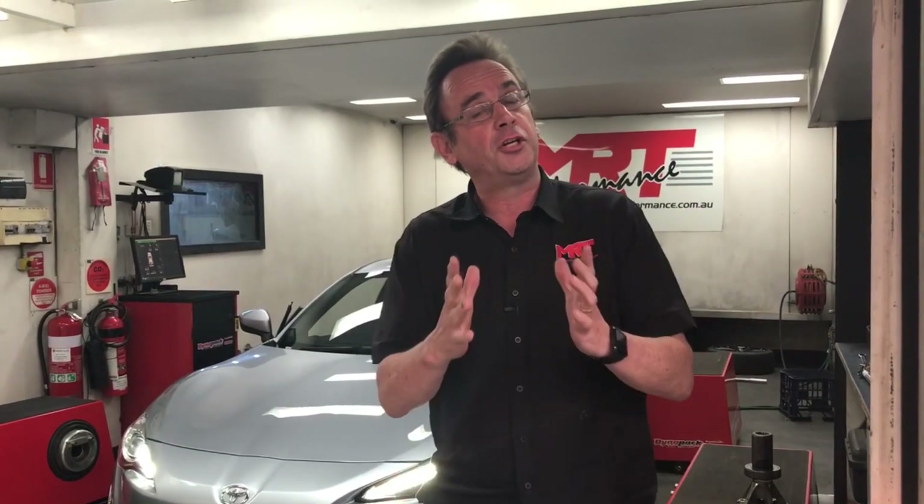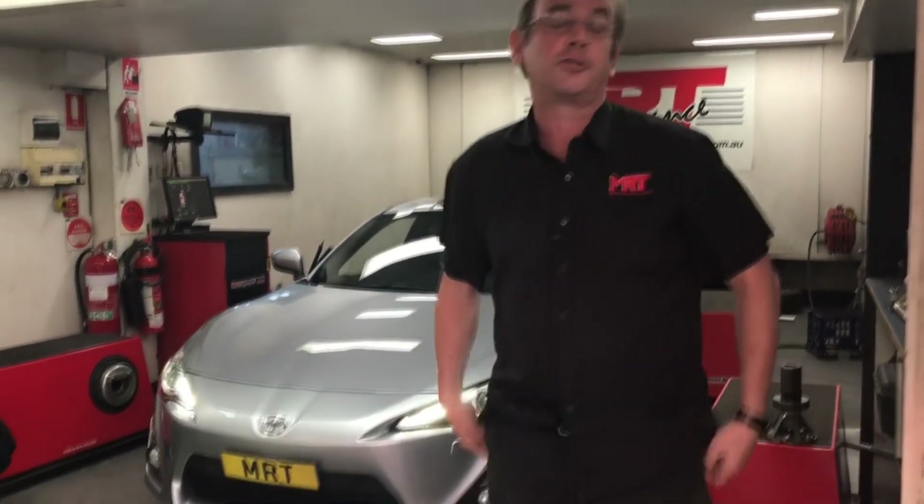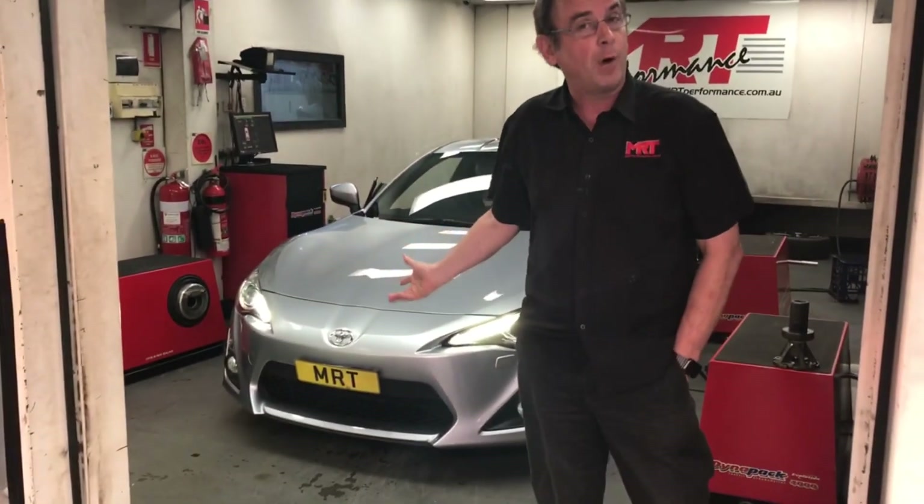Hi, I'm Brett. Today I've got a great opportunity to show you what an ECU does when you do different types of exhaust systems on your car. This particular car is a Toyota 86. It's got a bimodal aftermarket rear muffler.